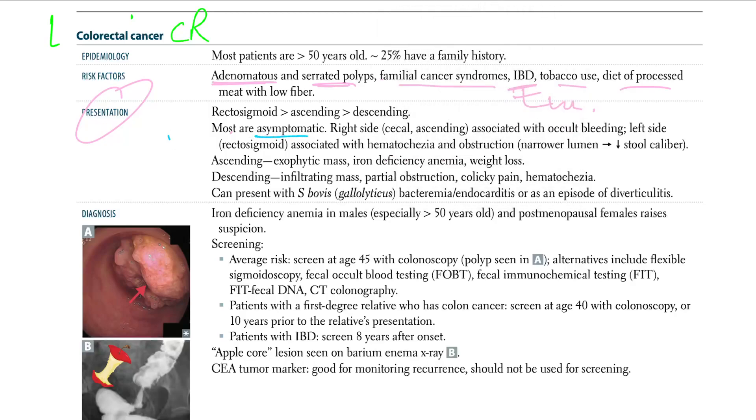Most patients are asymptomatic. Right-side lesions — cecal or ascending — are associated with occult bleeding. Left-side lesions, particularly recto-sigmoid, are associated with hematochezia and obstruction, narrowing the lumen and causing decreased stool caliber — pencil stools.